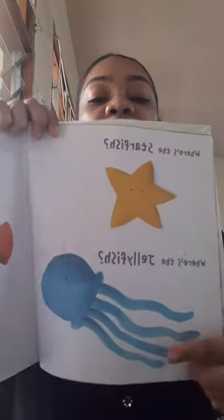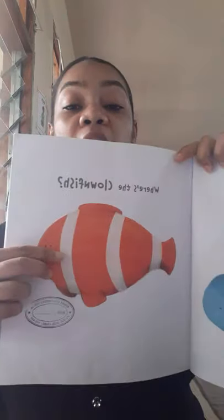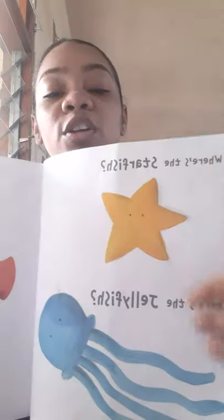Here's a starfish, here's a jellyfish, and here is a clownfish — a starfish, jellyfish, and a clownfish. Now we have to find all three of these. Are you ready? Let's go!